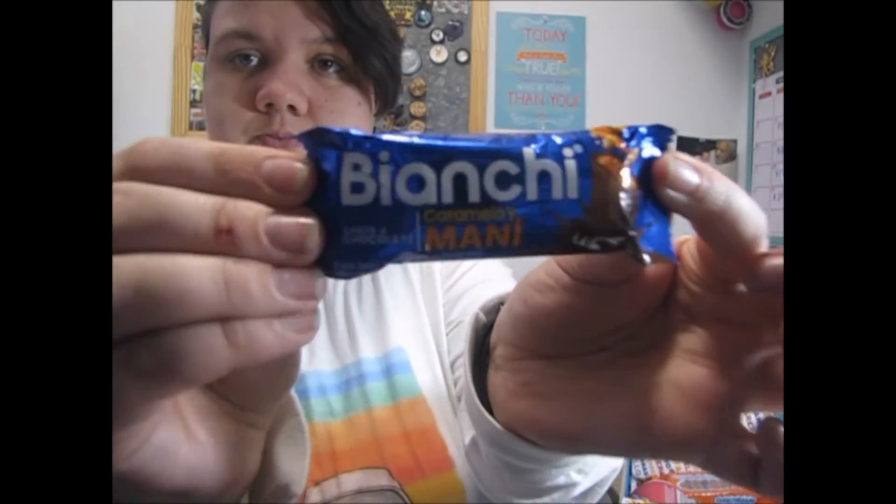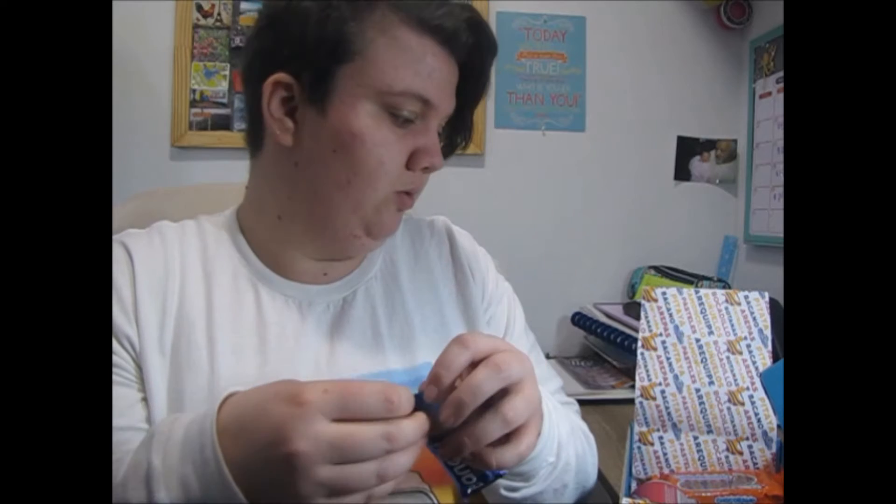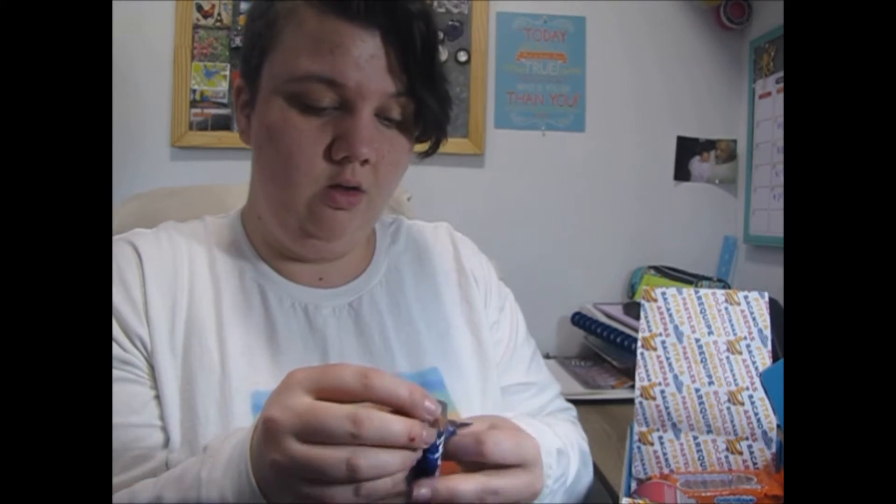Now we're getting into more candy. This one is a chocolate bar filled with peanuts and rich caramel. I don't know how to say the name so I'm not going to try and butcher it. It's cold because it's been sitting in the mailbox — that happens in the winter time. It's kind of like a Twix almost. It's good — yeah, it's good, it's chocolate.